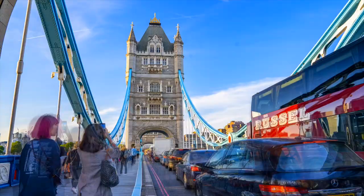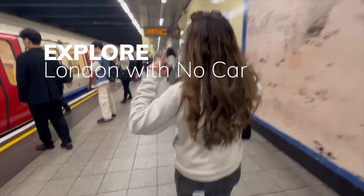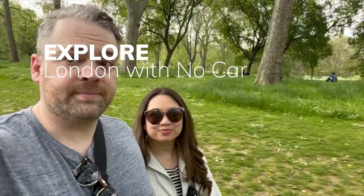London is one of those cities that's so easy to explore without a car. In fact, it's probably easier to explore it without a car. So in this episode, we'll show you five things you can see in London in one day, just by using the underground and by walking.